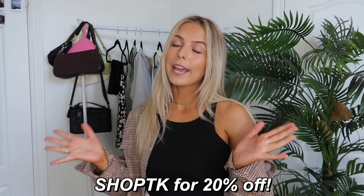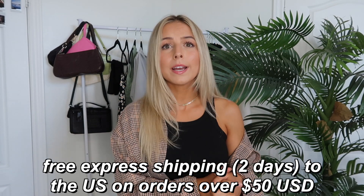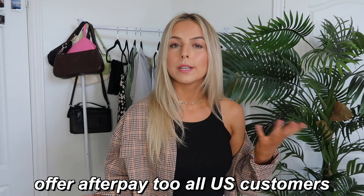I order from there all the time with my own money. I do have a few pieces in this haul that I've ordered on my own, but they're all still on the site and available. I have a 20% off discount code — it's just SHOPTK. They also have express two to three day shipping to all US orders and offer Afterpay to all US citizens.